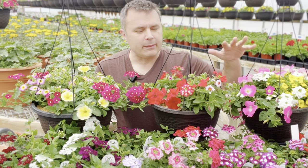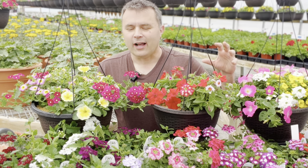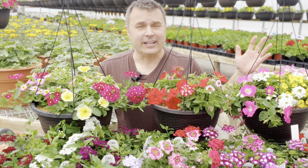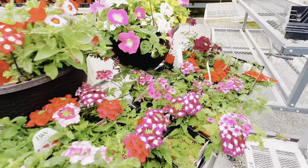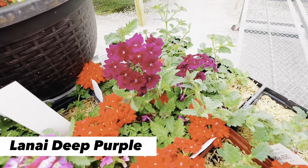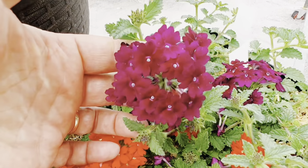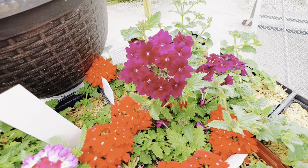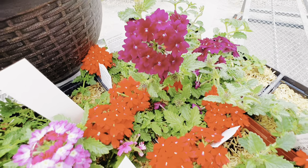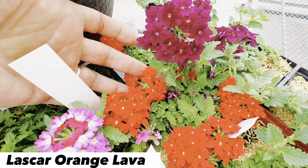I'm going to show you a close-up of some of these different colors to give you an idea of what to look for and how much variation there is in verbena. Starting here — this one is the Lanai Deep Purple, and it is a beautiful, rich, dark purple color. The petals are just a consistent dark shade all the way across. It's absolutely stunning, looking really nice next to this one here — this is the Lascar Orange Lava.